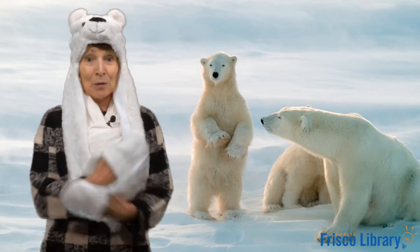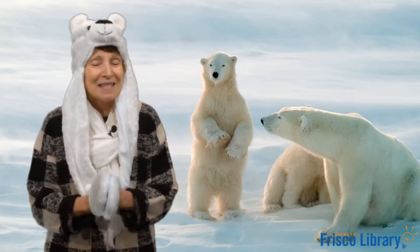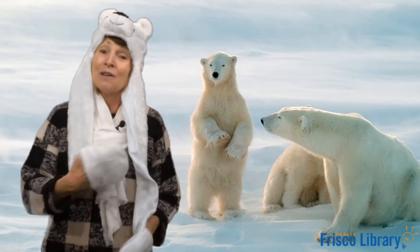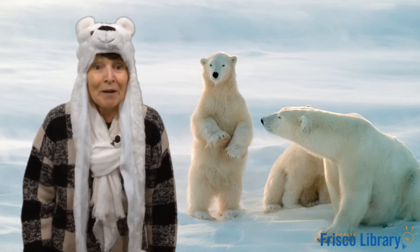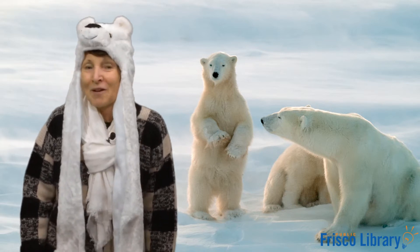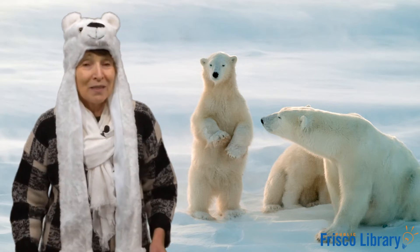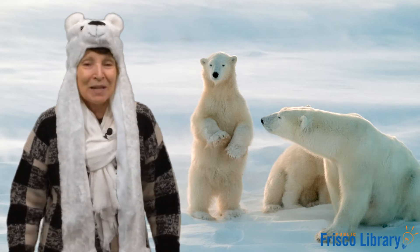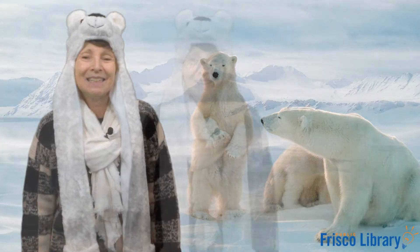If you're a polar bear and you know it, clap your paws. If you're a polar bear and you know it, clap your paws. If you're a polar bear and you know it, then your paws will surely show it. If you're a polar bear and you know it, clap your paws. If you're a polar bear and you know it, give a growl — grrr! If you're a polar bear and you know it, give a growl — grrr! If you're a polar bear and you know it, then your growl will surely show it. If you're a polar bear and you know it, give a growl — grrr! Great job everyone!